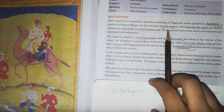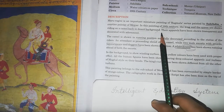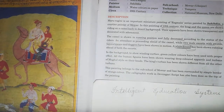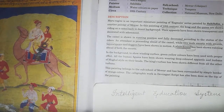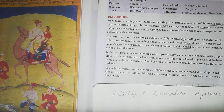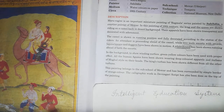This painting belongs to the 18th century. The king and queen are shown riding on camel back in a desert background. Their apparels have been shown transparent and decorated. The camel is shown in running position and fully decorated according to the status of the rider. An attendant is proceeding ahead of the camel. Two male escorts with swords, lances, spears, and daggers have been shown in motion.